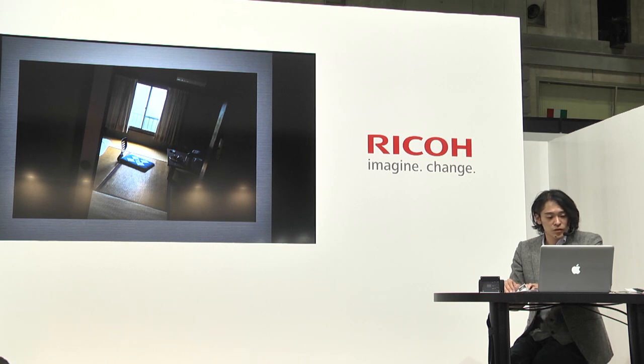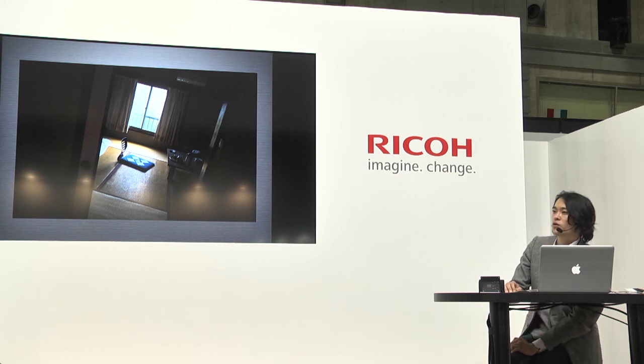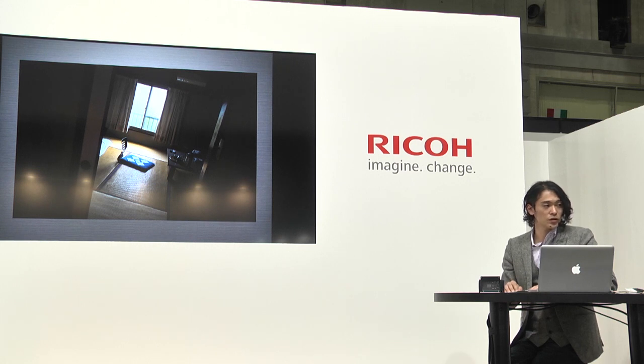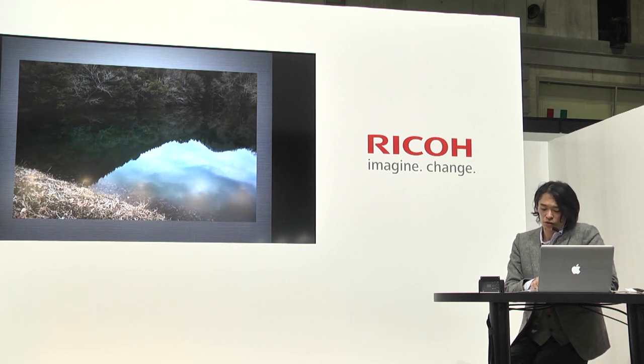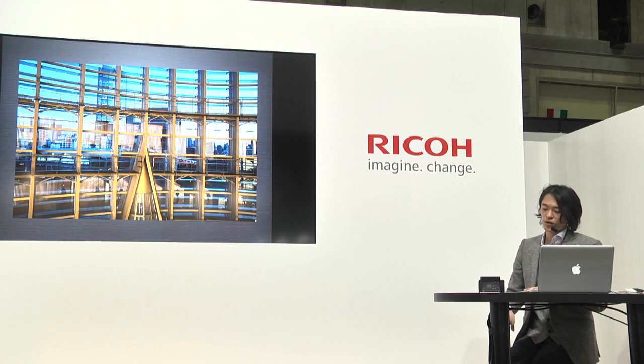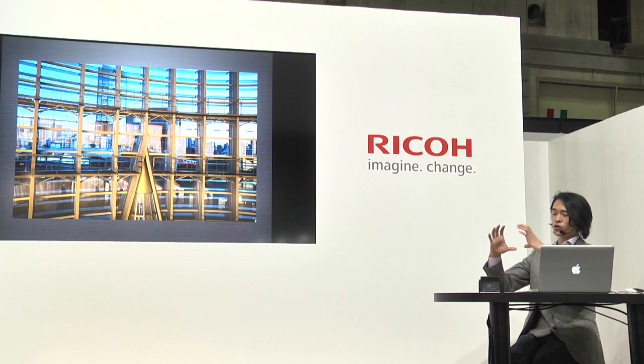取材に行ったときに泊まった旅館で撮った写真ですね。部屋を出るときに朝の光が入ってきて、畳の目が縦と横にきらきら光っているというものが目に入って撮影したものです。こういった日常的な風景にパッと目が入ったら、すぐ胸ポケットから出して撮れるというのがスナップとして大変重要です。木の枝の細い描写も十分しっかり再現されているのが分かるんじゃないかなと思います。